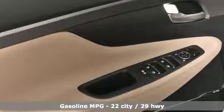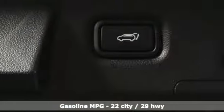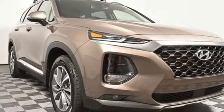Automatic transmission, front heated leather bucket seats, streaming audio, rear parking sensors, dual zone climate control, power heated mirrors, external memory control.